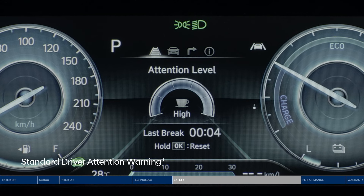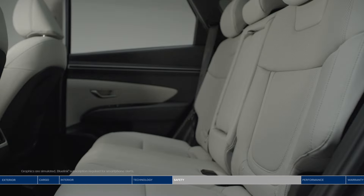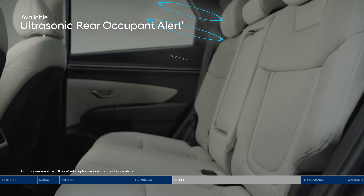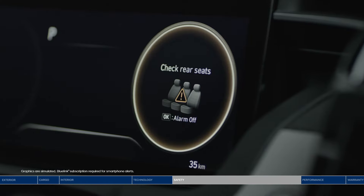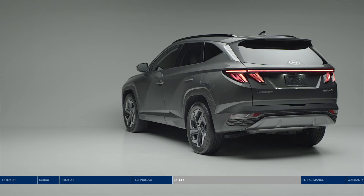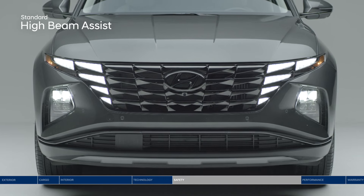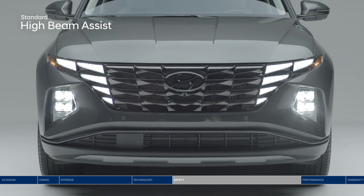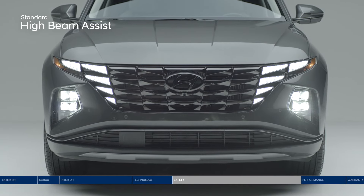Heading out for a long drive? Driver Attention Warning monitors signs of driver fatigue and can suggest taking a break. Ultrasonic Rear Occupant Alert is designed to help prevent children and pets from being accidentally left behind — ultrasonic sensors monitor the rear seats and sound the alarm, as well as send an alert to your smartphone through BlueLink when movement is detected. Safe Exit Warning warns passengers with an audible alert to help prevent them from stepping out into oncoming traffic. And make night driving even easier with High Beam Assist, which detects oncoming traffic and automatically toggles between high and low beams, always keeping your path ahead well lit.